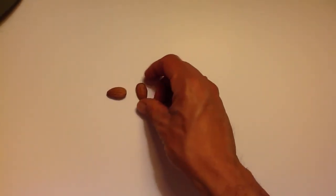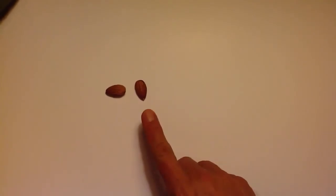We're going to put one right over here and we're going to start counting. So that's going to be almond number what for our counting? That's almond number one. We put another one next to that almond. Now how many almonds do we have? We got one, two.